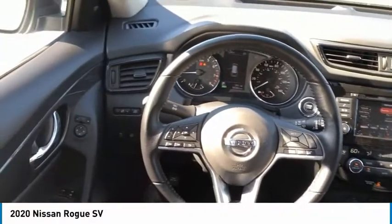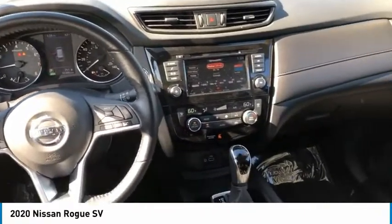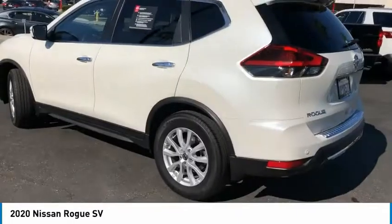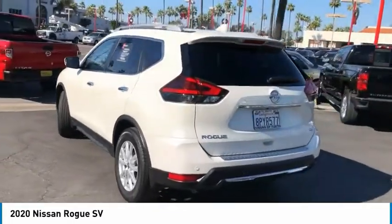Here are some of this vehicle's great options: aluminum wheels, heated side mirrors, traction control, daytime running lights, remote keyless entry, headlights auto off, mirror memory, remote trunk release, FWD, and backup camera.